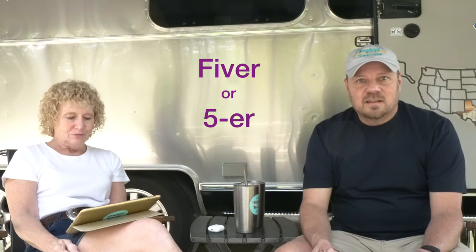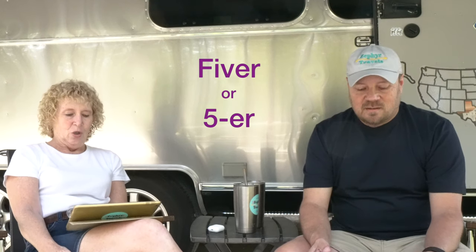The next term is fiver, or five-er, which refers to a fifth-wheel trailer. I hadn't really heard this one — it makes sense being a fifth wheel, but I never knew they called them fivers. That's kind of interesting. Have you ever heard of a schoolie?